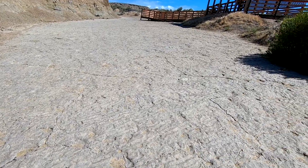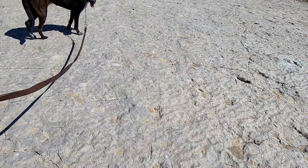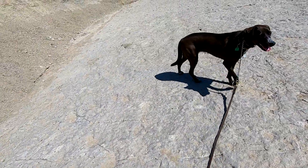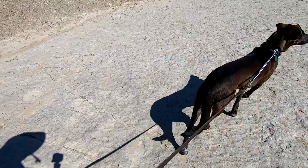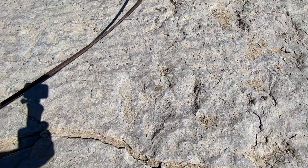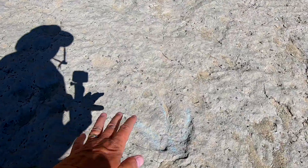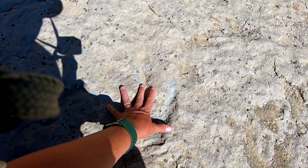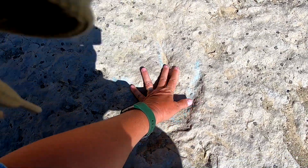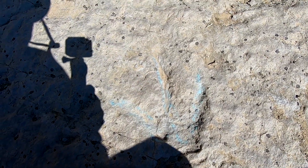I guess this must be limestone that the mud has become. They're kind of hard to see, but watching some folks earlier, they do seem to have a specific direction here. So if you take a look right here — kind of hard to see — but there's one up here that's been outlined in chalk so that people can see it a little bit better. And you can see it's quite large — they say eight inches.